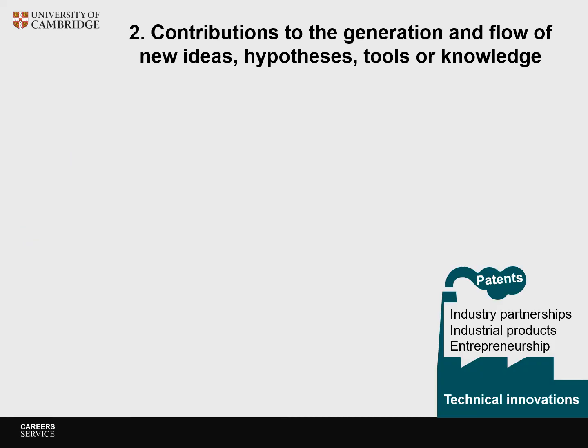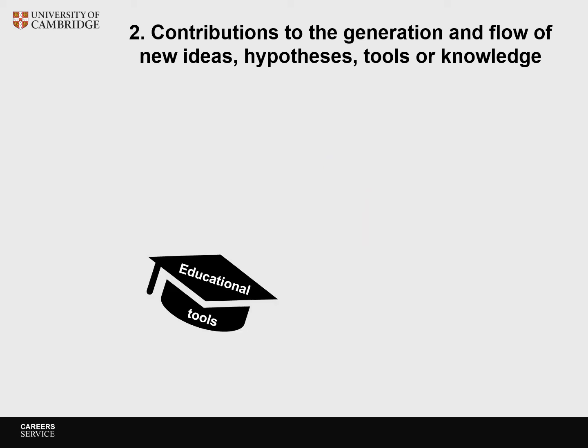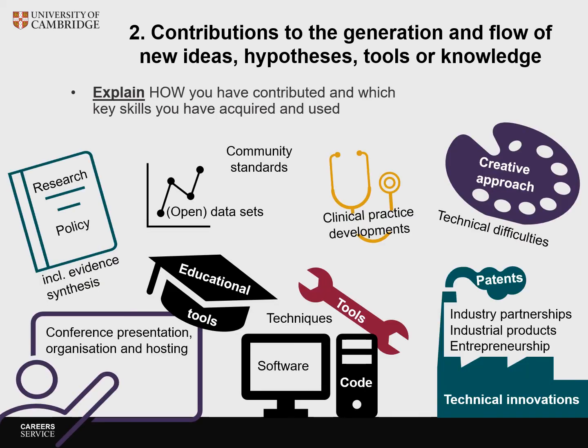Other outputs for Section 2 could include technical innovations, patents, industrial partnerships, entrepreneurial or industrial products, community standards, development of clinical practice, and educational products. Did you have any examples on your list not mentioned here? Perhaps they will be mentioned under one of the other sections, or if not, let us know and we can add them to this video. You can now pause the video and write Section 2 of your narrative CV.